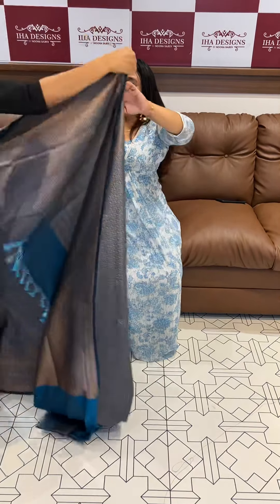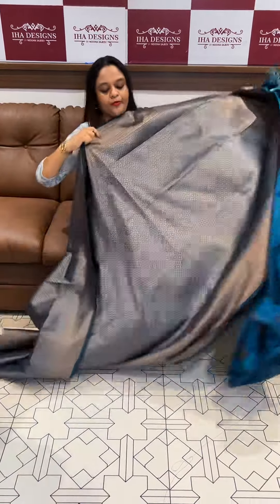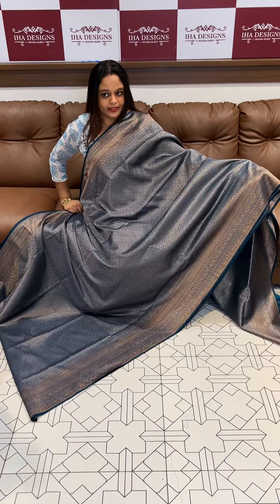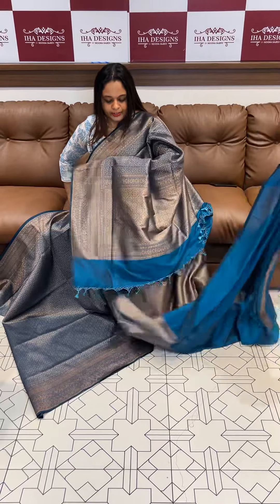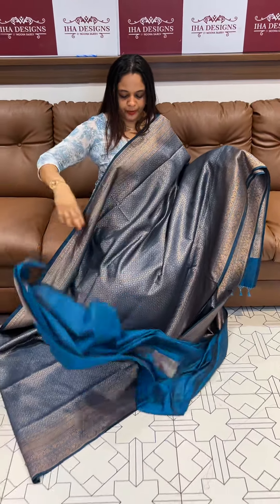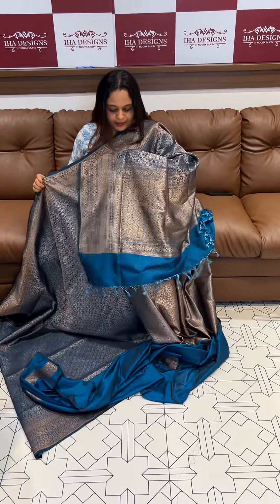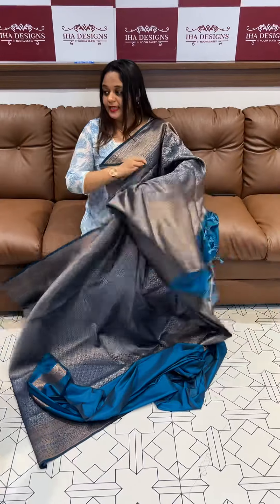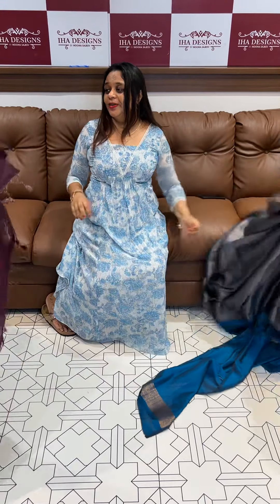Beautiful blue color with all over anti-zari woven pattern, blue rich eye color, high care range. Plain blouse with borders and special tassels that you can use — very special tassels that you can use. Finally you have to wear this.